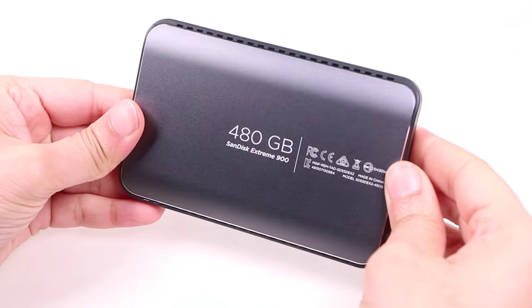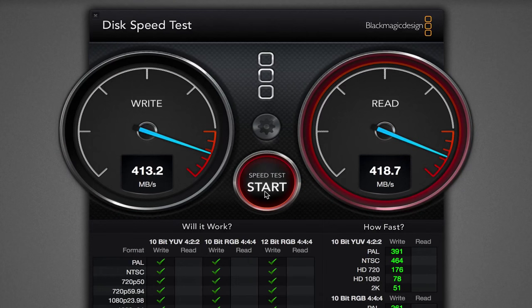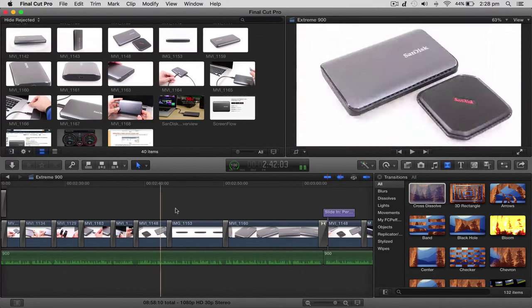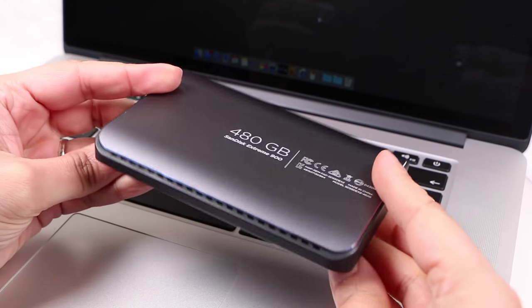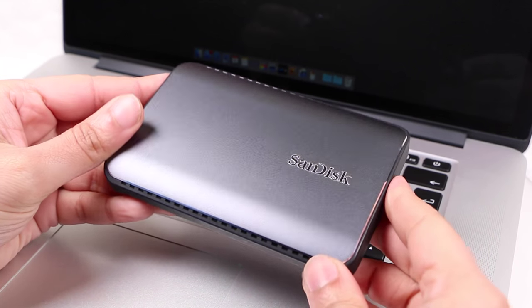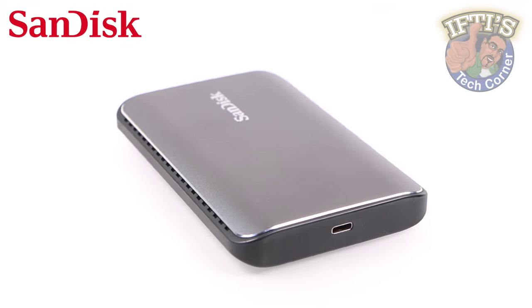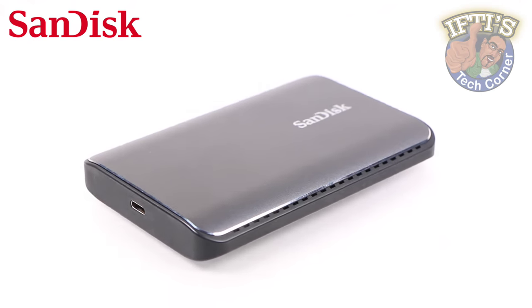This tested 480GB model manages to come out at the top of the pack for most common external drive usage scenarios and exhibits excellent performance consistency. Whether you're filming and editing videos up to 4K Ultra HD with the right connector type, taking detailed high-res photos or creating large graphics files with capacities up to 1.92TB, the SanDisk Xtreme 900 portable SSD is one of the best performing drives I've tested to date and will easily accommodate your most demanding of needs.